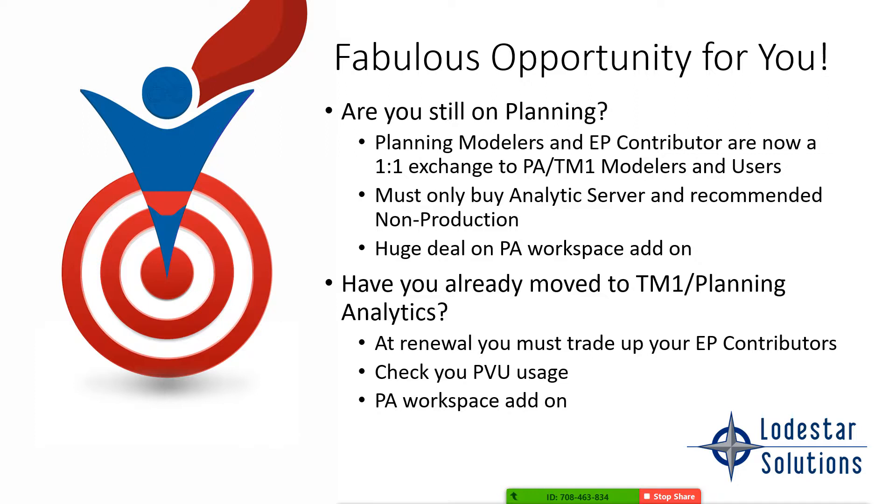I want to warn you: most partners, most IBMers, and most IBM support renewal reps don't understand all the nuances of this. Why does Lodestar know it? Because we're all the Adatum people — I've been doing this for over 20 years, so we know the ins and outs of this licensing and want to make sure it's right so you don't get caught in an audit situation. If you've already moved to TM1, please double-check your PVU usage. The analytics server is based on a processor value unit, meaning based on the core processing of your hardware. If your IT department moved you into a cloud environment like Amazon, they may have accidentally allocated too much power to you, which could cause an audit issue and cost you a lot of money. We can help you walk through that and have cheat sheets on how to calculate your PVU usage.